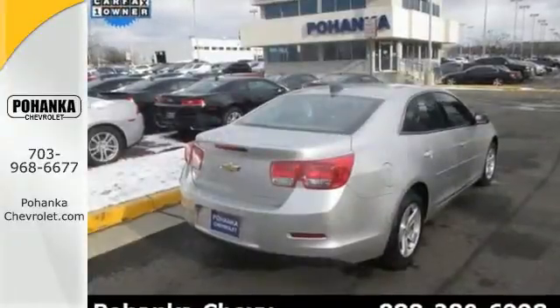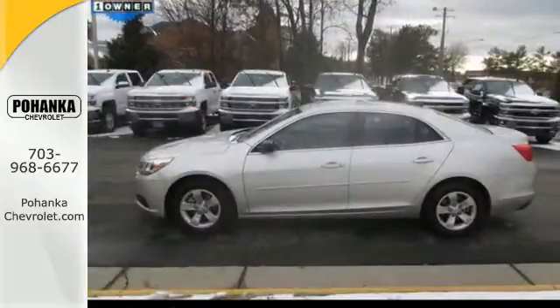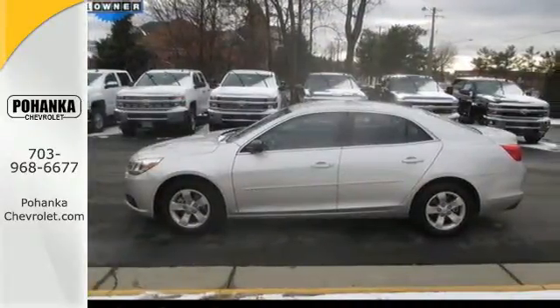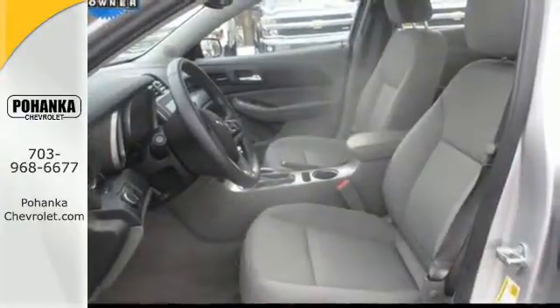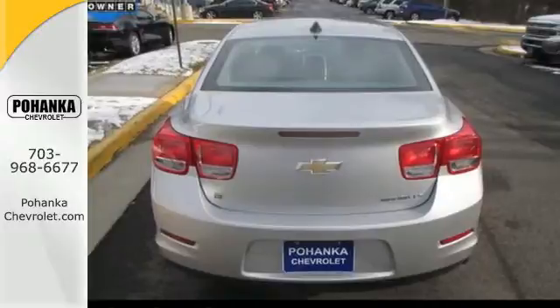With a multitude of standard features such as remote keyless entry, a multifunction steering wheel, fully automatic headlights, alloy wheels, and OnStar with 4G LTE connectivity, you'll have all the driving confidence you need to make the most of every journey.